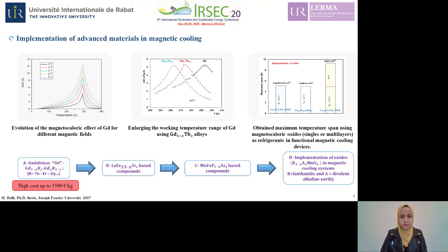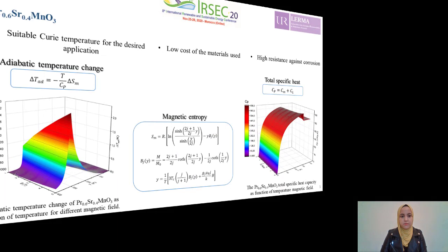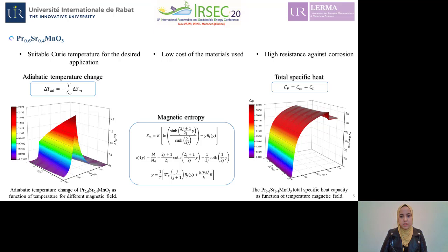For this reason, research activities have been directed in recent years toward manganese oxides. These oxides will be the subject of my doctoral thesis. In this presentation, I will present the thermodynamic performance of the PRSR-MnO3 oxide in a functional magnetic refrigeration system. I chose to study this family of materials due mainly to their excellent magnetocaloric properties around room temperature, their high chemical resistance, and the lower cost of the constituent elements.